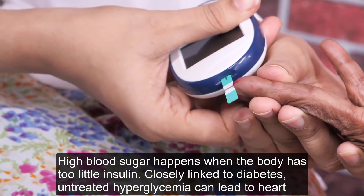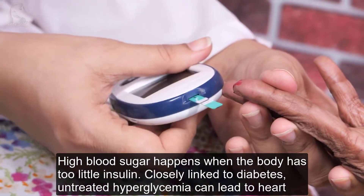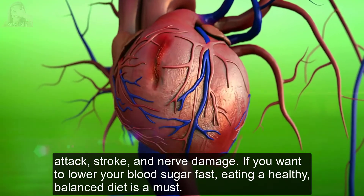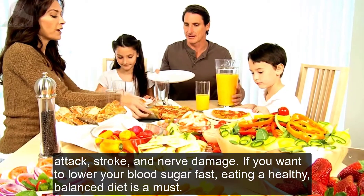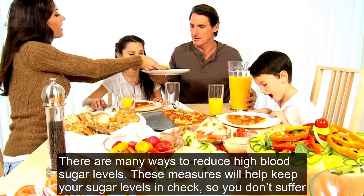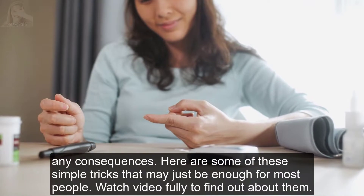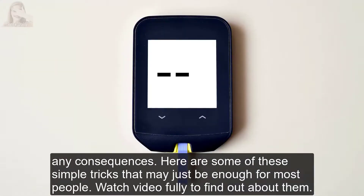High blood sugar happens when the body has too little insulin. Closely linked to diabetes, untreated hyperglycemia can lead to heart attack, stroke, and nerve damage. If you want to lower your blood sugar fast, eating a healthy, balanced diet is a must. There are many ways to reduce high blood sugar levels, and these measures will help keep your sugar levels in check. Here are some simple tricks that may just be enough for most people.